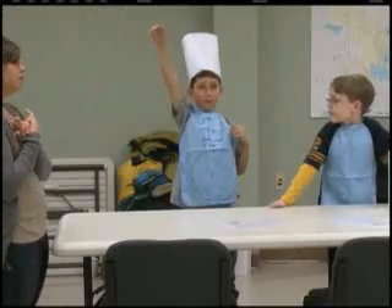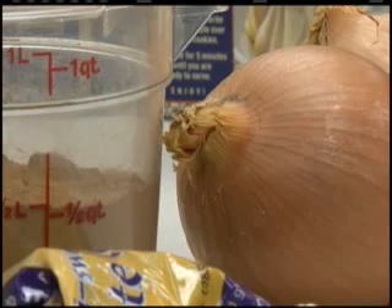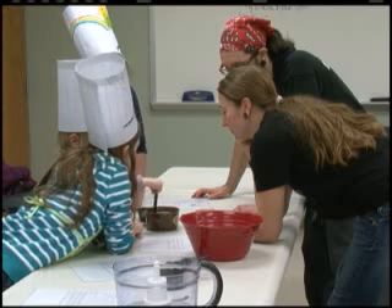Allowing kids to be involved with what they're eating can get them more excited to cook. We allow kids to come in, experience new types of food, and really get hands-on experience in the kitchen.